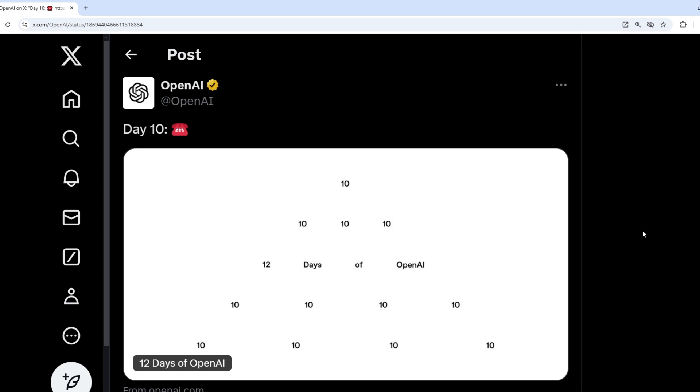This is day 10 of OpenAI updates, and today they didn't show us any new feature but they showed us a new way to use ChatGPT. Now users can use ChatGPT through WhatsApp as well as a normal phone call, absolutely for free.